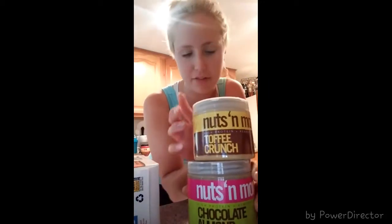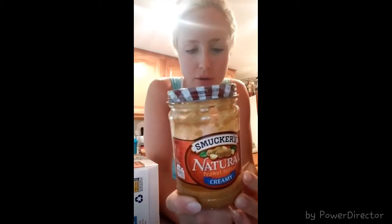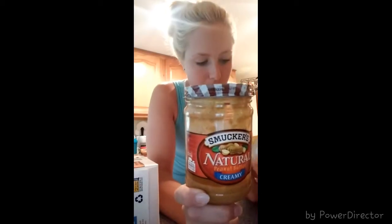Next products are Nuts & More — I love this brand. I got two this time. My favorite is the Toffee Crunch peanut butter, and I also got the chocolate almond butter. Basically these are nut butter plus protein, so you get more protein than from a normal natural peanut butter. Two tablespoons of the Nuts & More is 180 calories, 10 grams of fat, 11 carbs, and 12 grams of protein. Compared to natural peanut butter at 210 calories, 16 grams of fat, 6 carbs, and only 7 grams of protein — so you get about 5 more grams of protein.